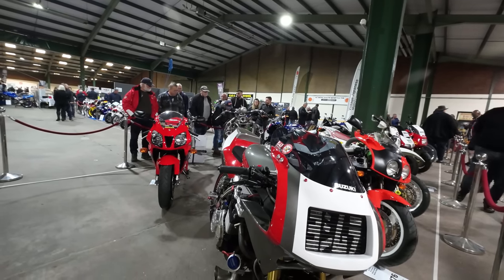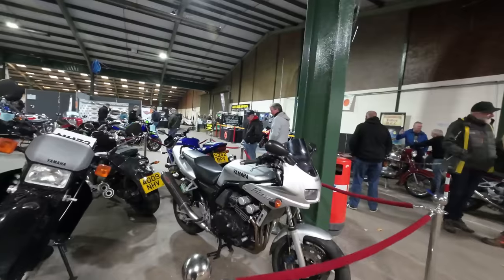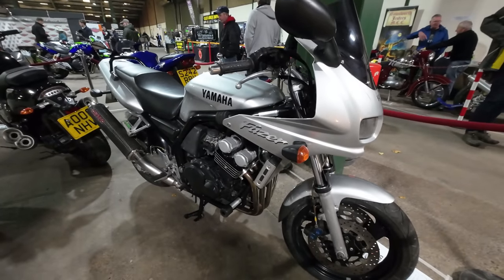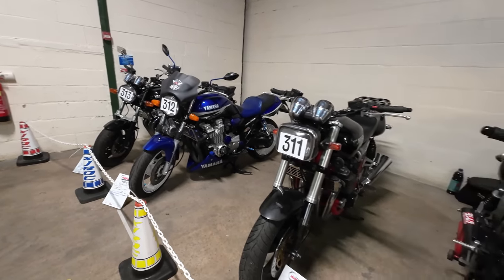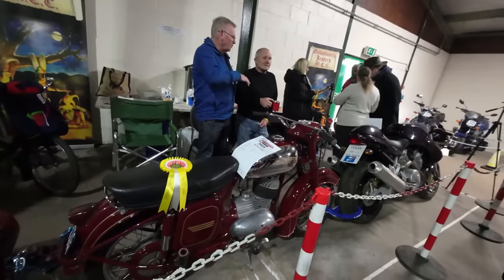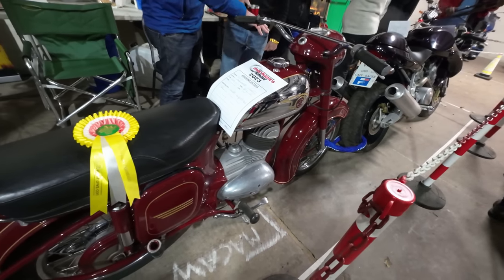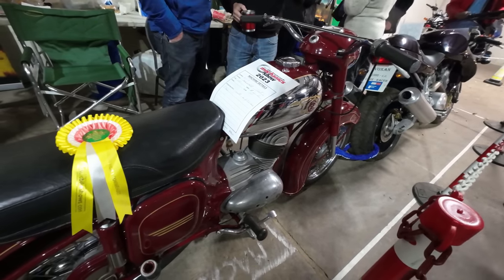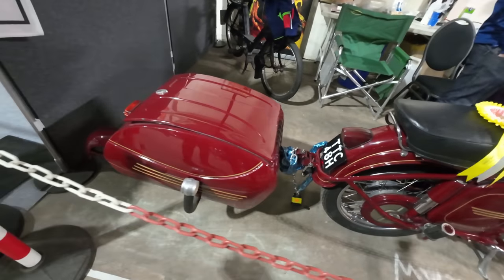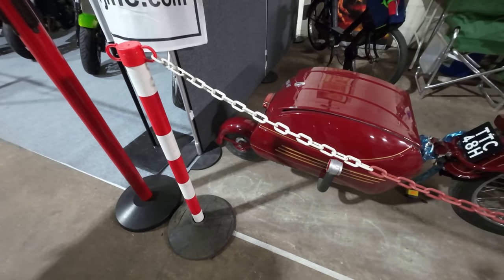Yoshimura GSX-R 1216 Turbo. Good old Fazer. XJR owner's club — it's got a trailer look, highly commended. It's got an extra wheel at the back — that's the wheel for the trailer, right at the very back. That's unusual — I bet that little wheel spins fast.